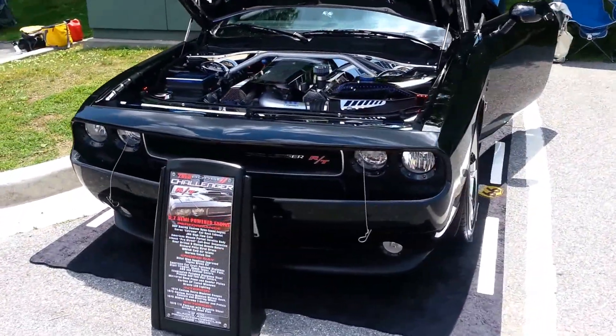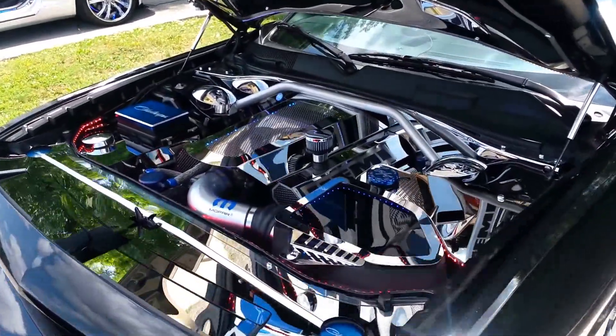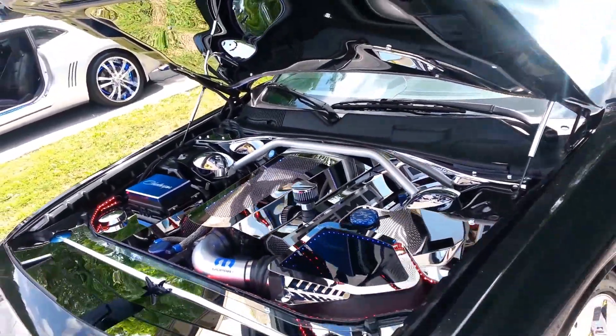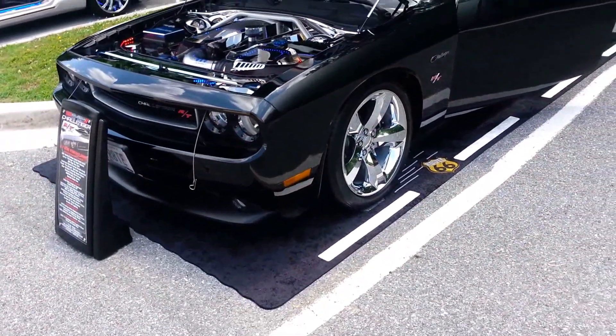Ladies and gentlemen, check this beautiful motor work you got up in here. And we don't specialize in that — we are a company that specializes in show. Show off. We specialize in show displays and presentation.